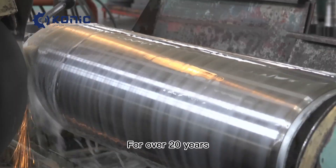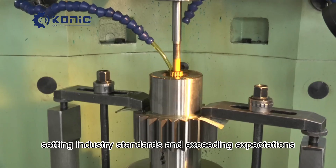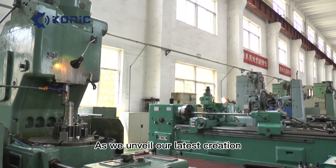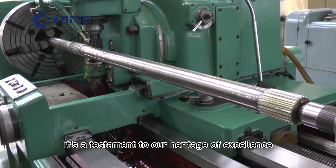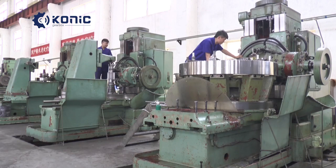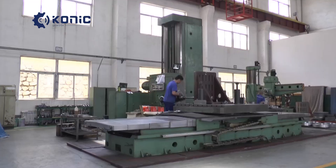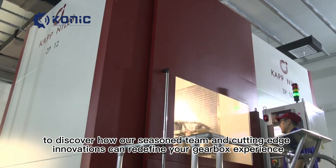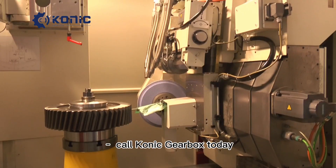Choose Conic Gearbox, where experience meets innovation and reliability is a tradition. Elevate your expectations, elevate your performance. Conic Gearbox — precision redefined, excellence redelivered. Elevate your machinery's performance with our expertise. Discover how our seasoned team and cutting-edge innovations can redefine your gearbox experience. Call Conic Gearbox today.